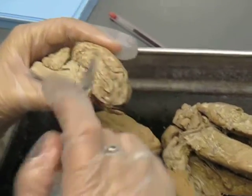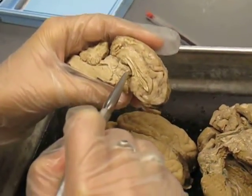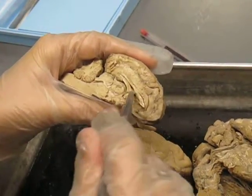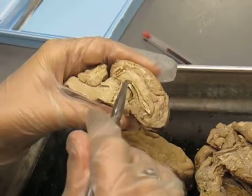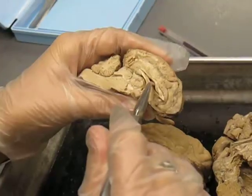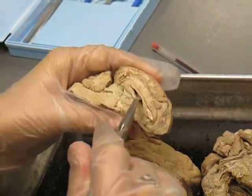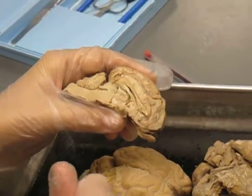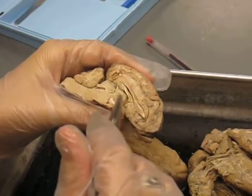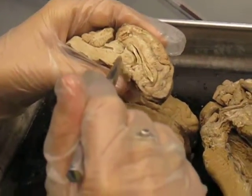Then you have your third ventricle, which lies right above the hypothalamus. And then your lateral ventricle lies right in here between your fornix — this thickened region — and your corpus callosum, which is the thickened region above it. That's your lateral ventricle on the inside. Your thalamus is this round thing right here. Right in the middle of your thalamus is your masa intermedia. And right below your thalamus is your hypothalamus.